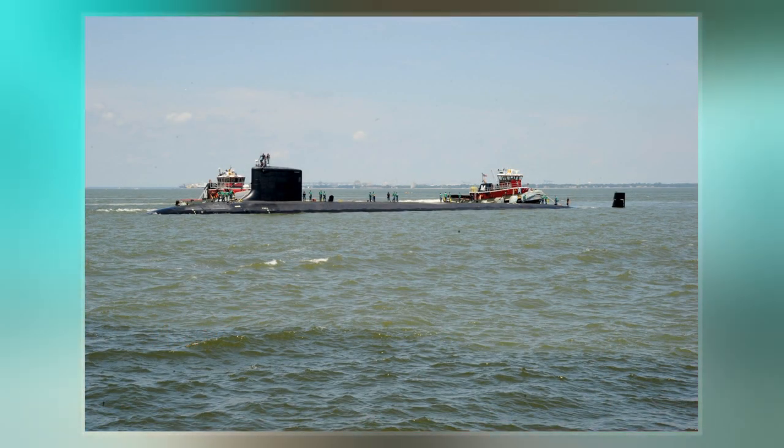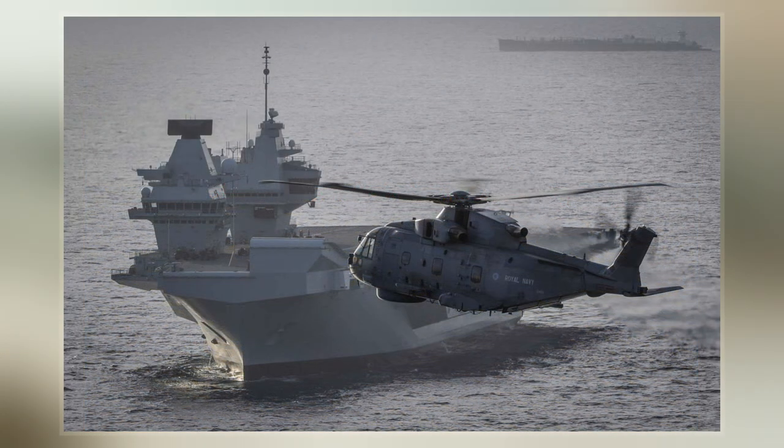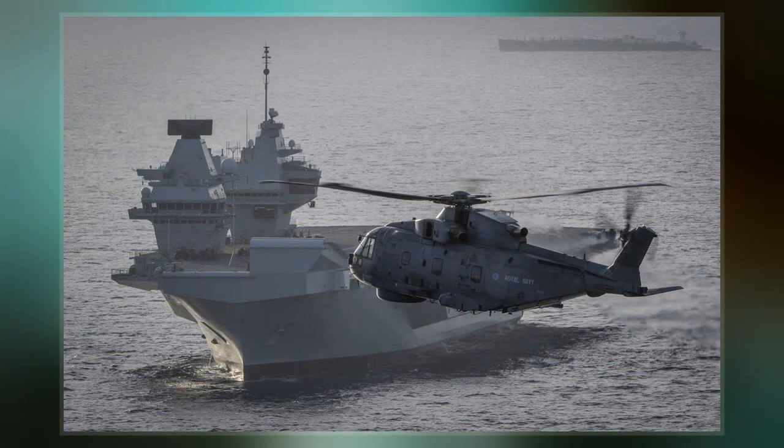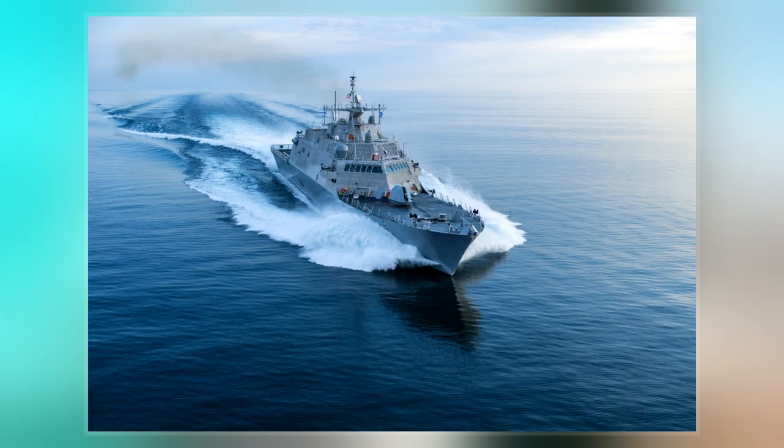The deep water weapons range lies roughly parallel to the east coast of Andros Island. It is the largest and most versatile of the AUTEC ranges, capable of tracking up to 63 in-water objects simultaneously.